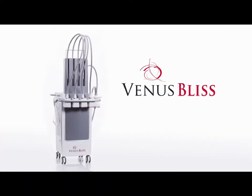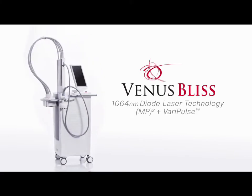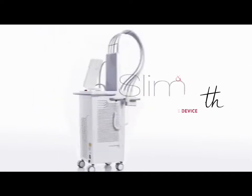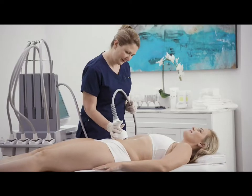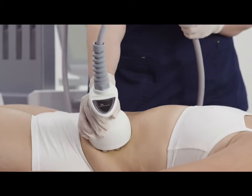Introducing Venus Bliss, an effective and comfortable solution for non-invasive lipolysis of the abdomen and flanks, resulting in fat reduction. Venus Bliss completes the lipolysis treatments with MP2 technology, which smooths out the treatment area through cellulite reduction. And it's all in one platform.